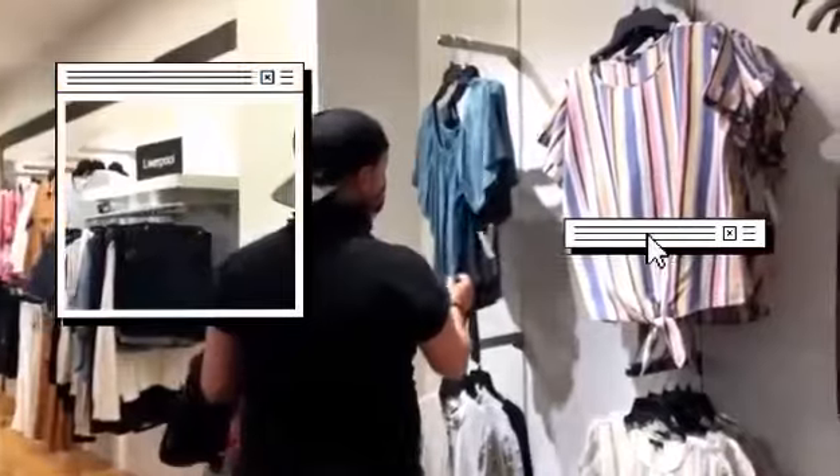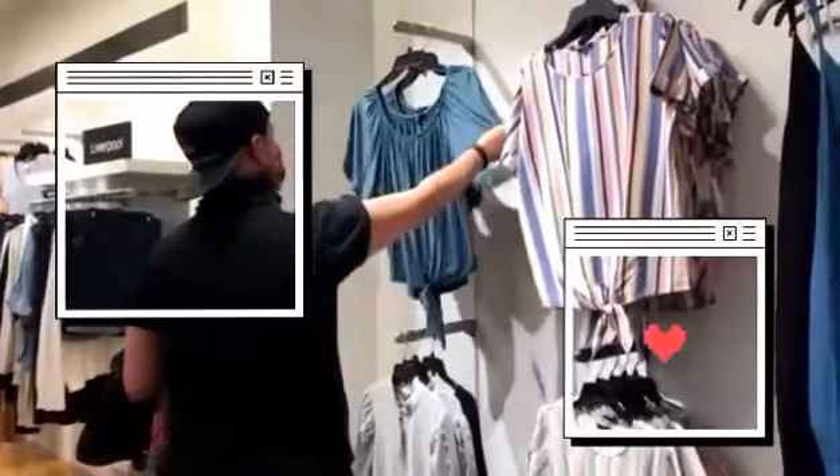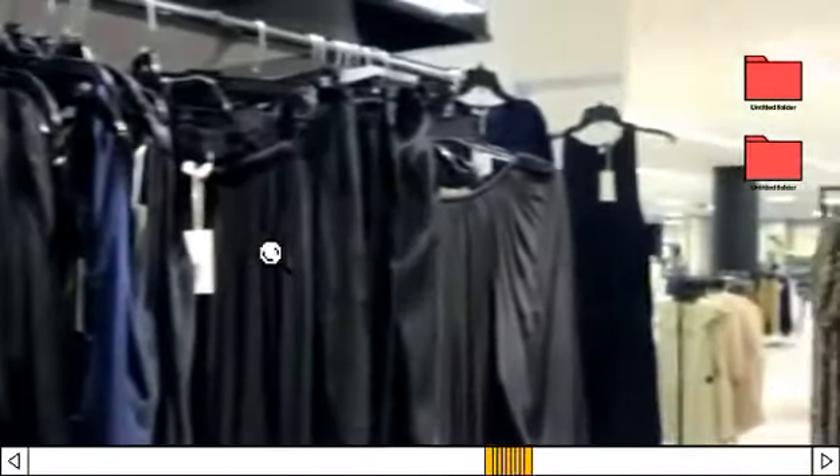If you recall, in the last challenge, the outfit had to be something that the other would not necessarily purchase for themselves. So I brought Louis to Bloomingdale's because I have a $350 gift card. He has up to $350 to purchase maybe an entire outfit, or part of an outfit. Let's see how he does.